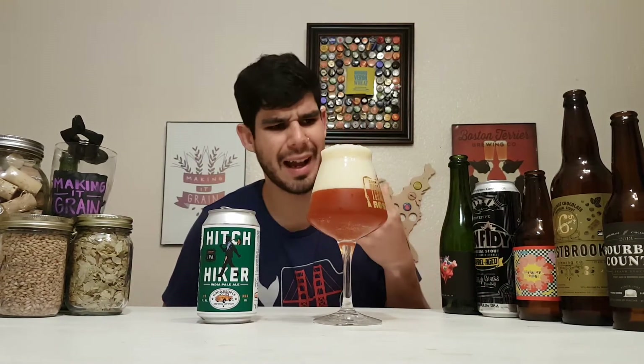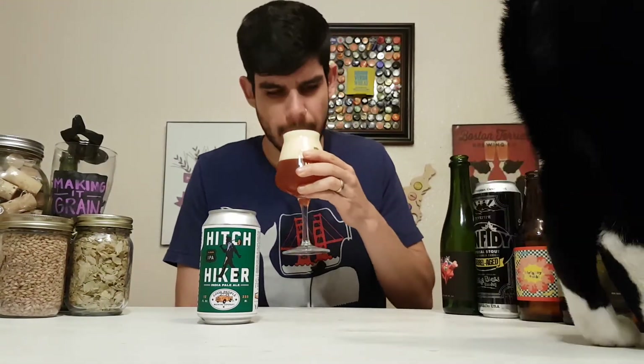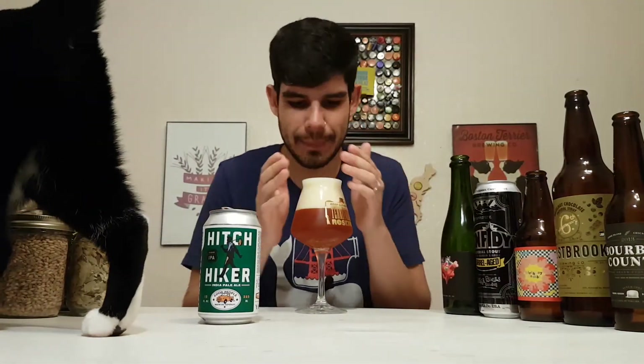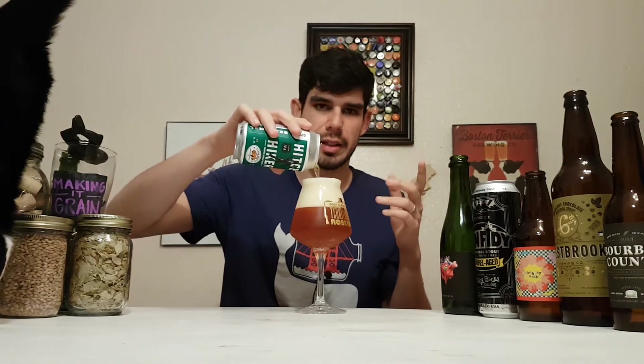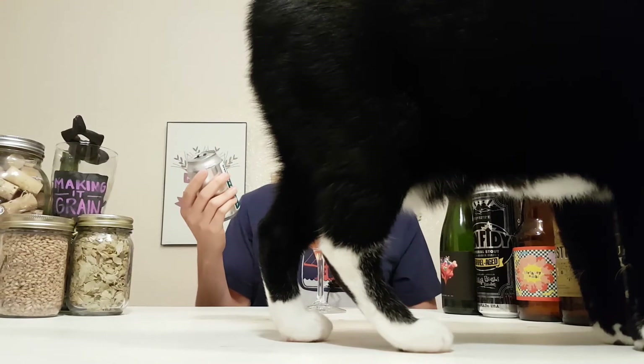I can smell some pineapple, malty caramel-ness — citrusy, orangey, super juicy, super hoppy. Loads of hops just coming through. Lots of orange, citrusy, orangey. Cannot wait to try the Hitchhiker IPA, baby.